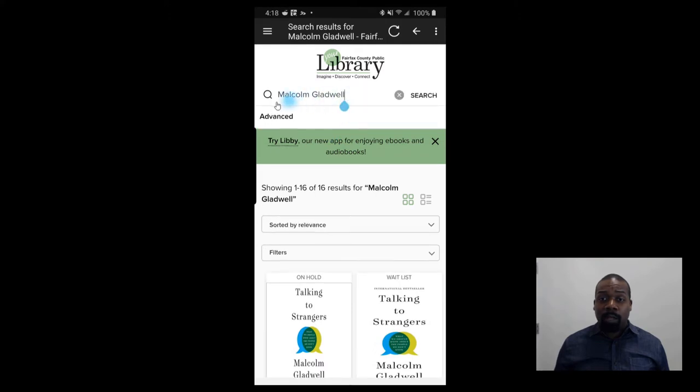If you were looking for a specific book you want to read, you can also search by the book's name.